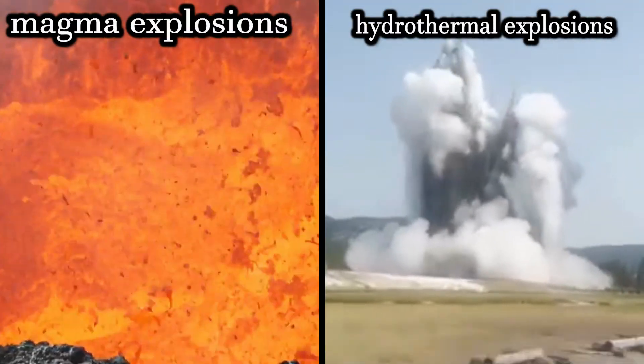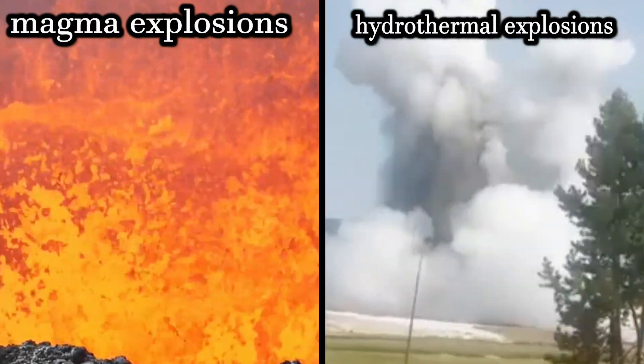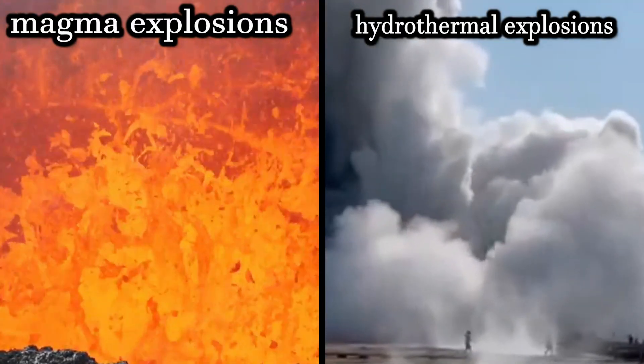Yellowstone Today: live footage of magma chamber eruptions continues, hydrothermal explosions in Yellowstone.